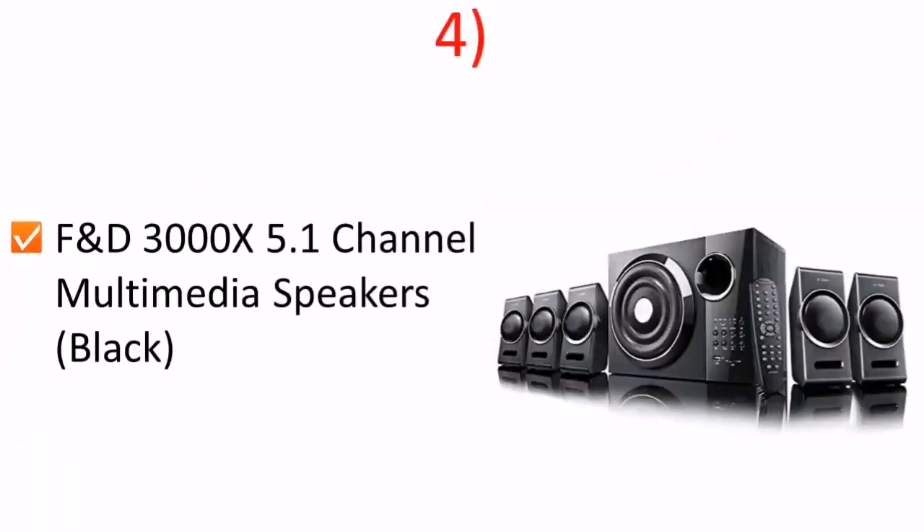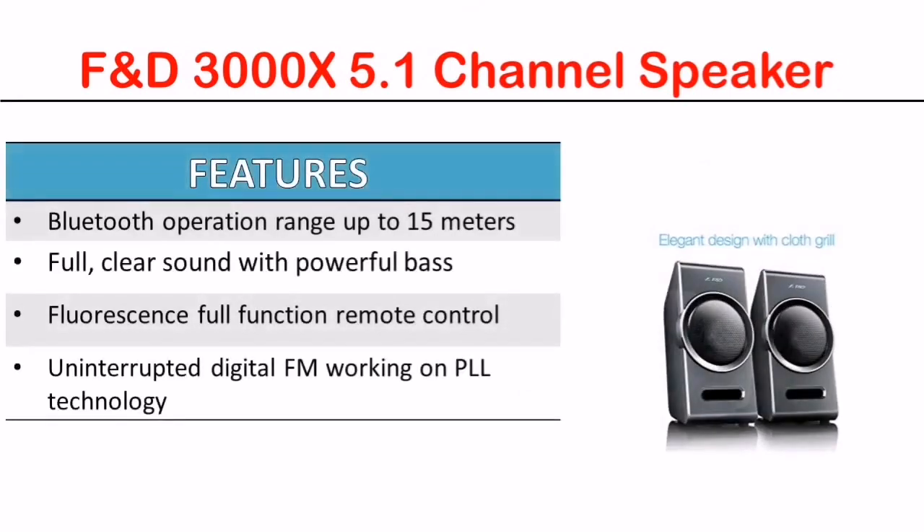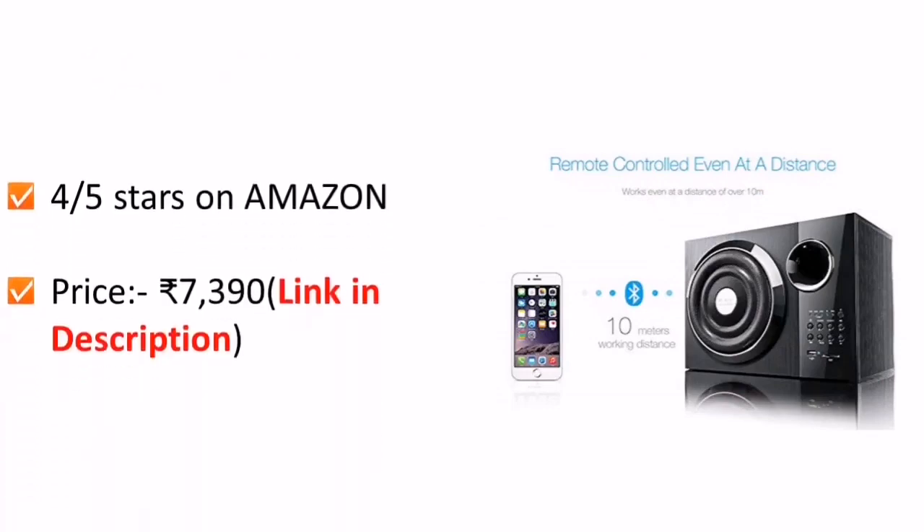Number 4: F&D 5.1 Channel Multimedia Speakers. This speaker is Rs 7390 on Amazon.